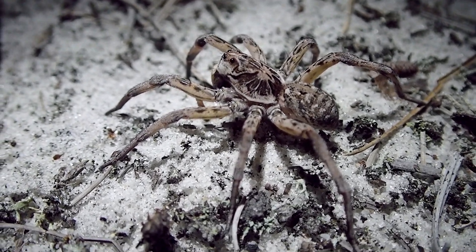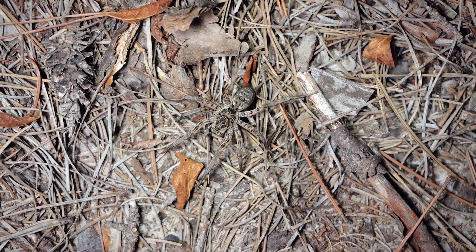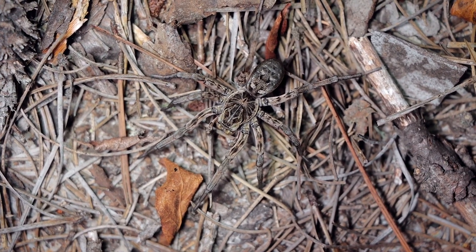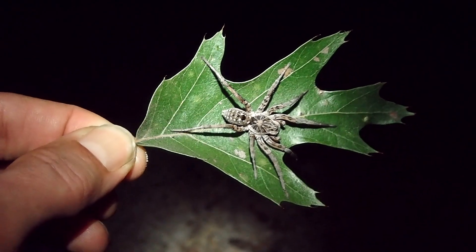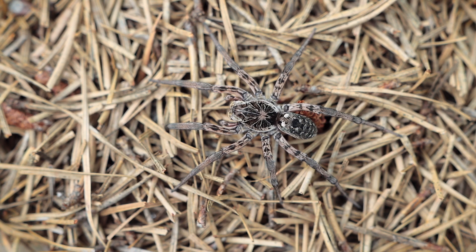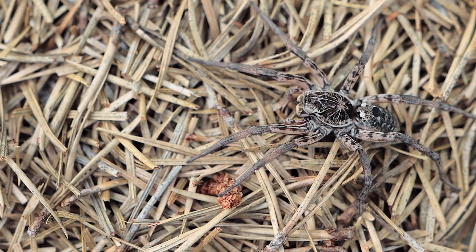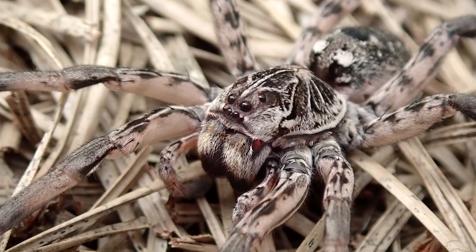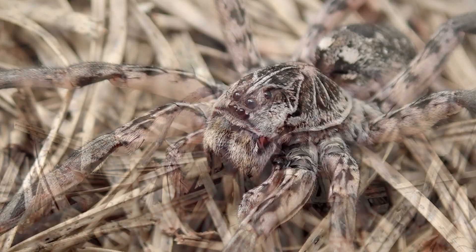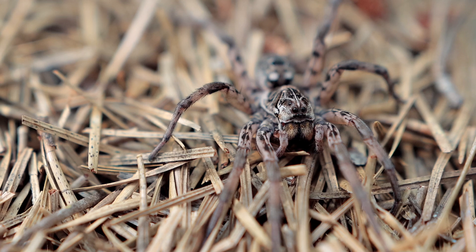I'm finding this Hogna baltimoreana all over the pines this week. This tends to be a fairly common species in the fall in the Pine Barrens. Surprisingly I've never been able to find a common name for it — if you guys know the common name please let me know. It's a beautiful species and the cephalothorax kind of makes me think of some of the tarantula species. This is definitely to me the most beautiful Lycosidae of all. What a cool spider.